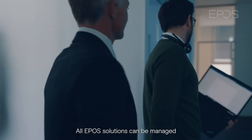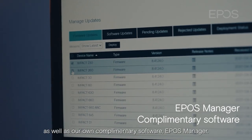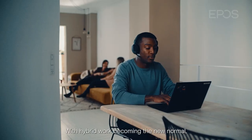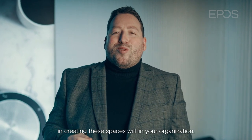All EPOS solutions can be managed from Microsoft Teams Admin Center, as well as our own complementary software, EPOS Manager. With hybrid work becoming the new normal, meeting spaces need to drive collaboration and participation. We at EPOS would love to assist you in creating these spaces within your organization.